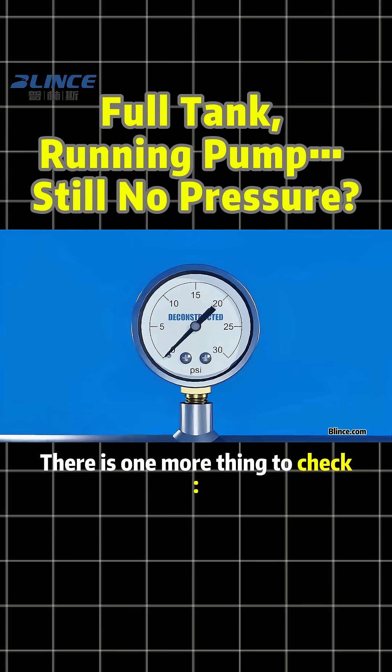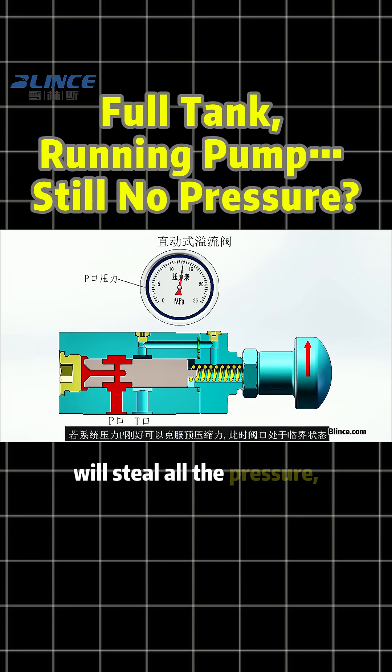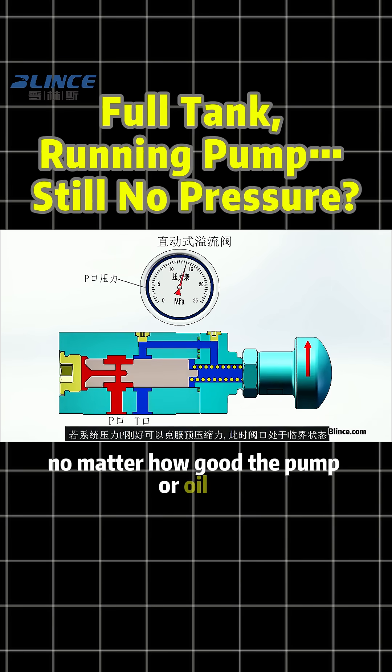There is one more thing to check. A relief valve set too low or stuck open will steal all the pressure and power, no matter how good the pump or oil is.